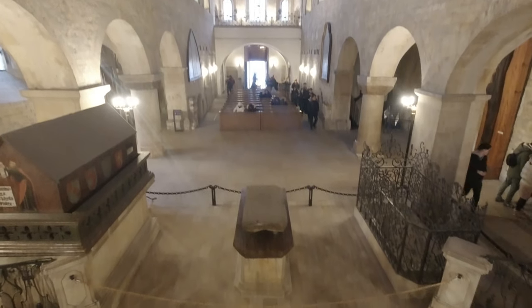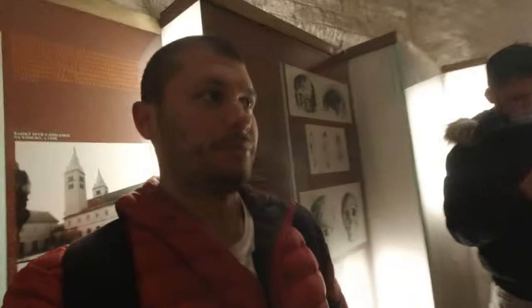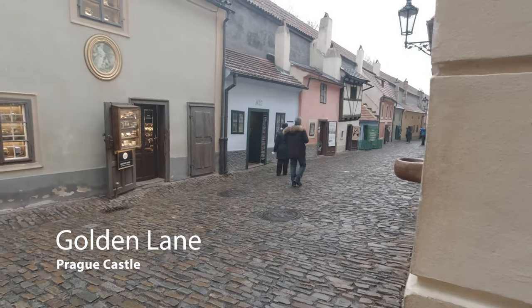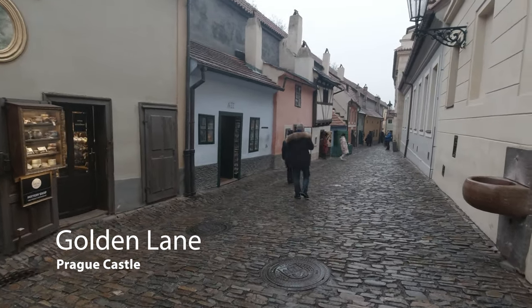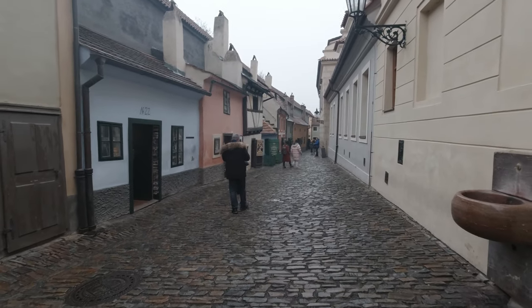It has over a thousand years of history — that's how old this is. That was Saint George's Basilica. Now we're going to try to get into the Royal Palace. Although we are inside the complex, I can tell you it is huge, massive.